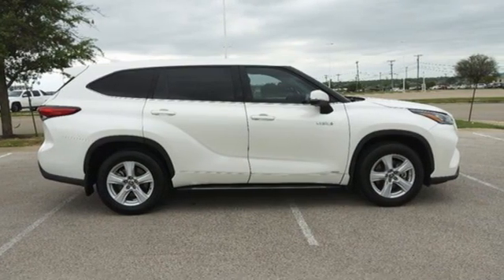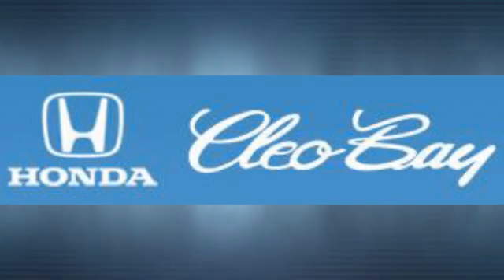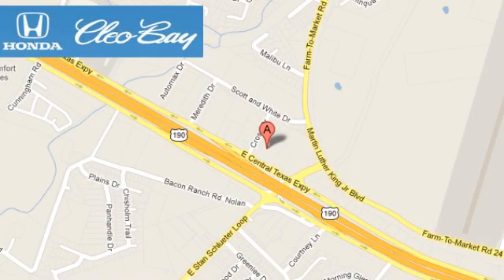Stop in for a test drive and make it yours today. Clio Bay Honda is one of the premier Honda dealers. We're conveniently located at 3907 East Sentex Expressway in Killeen, Texas.